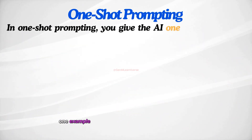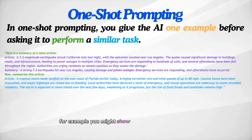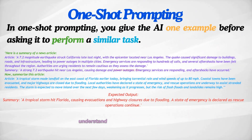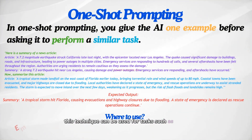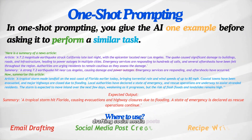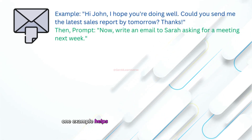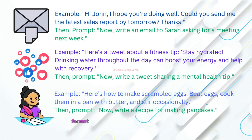In one-shot prompting, you give the AI one example before asking it to perform a similar task. For example, you might show the AI a short paragraph summarizing a news article, then ask it to summarize another article in the same way. This helps the AI understand the style you're aiming for. This technique can be used for email drafting, social media posts, recipe writing, and more, where providing one example helps guide the AI to produce a similar output with the right tone, format, or style.